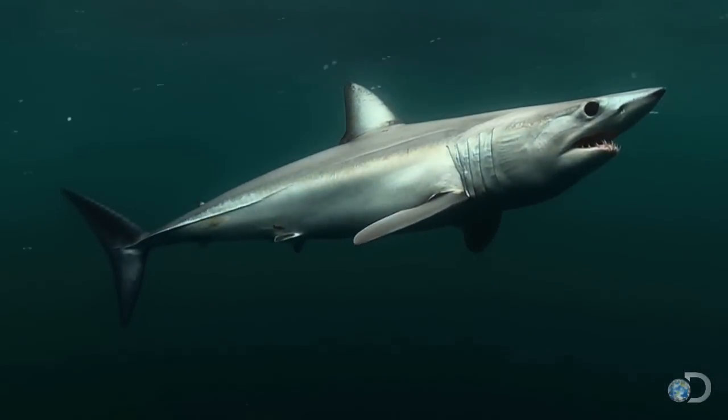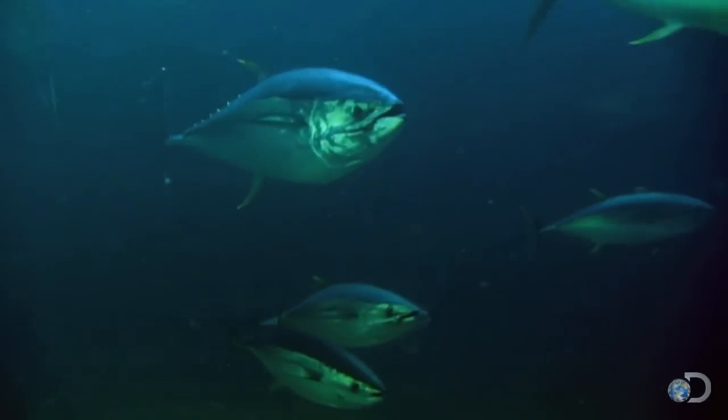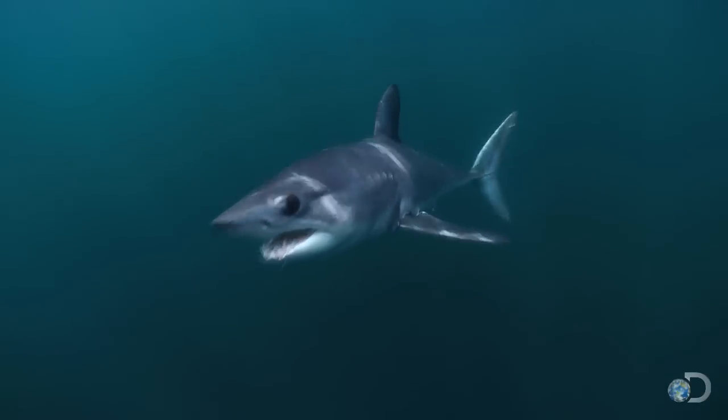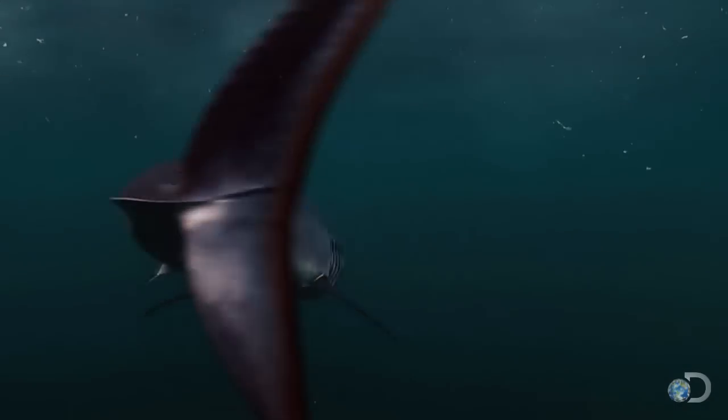Growing up to 12 feet in length, makos hunt fast bony fish like tuna, which they catch with speed bursts of their own. In a classic case of if you can't beat them, join them, the mako's tail has evolved over 400 million years to match its favorite prey.